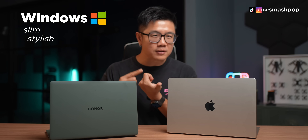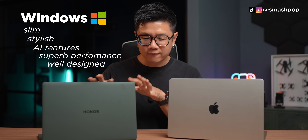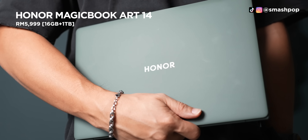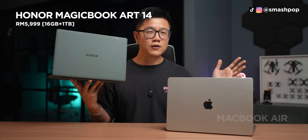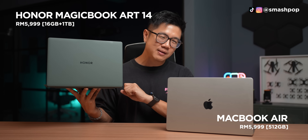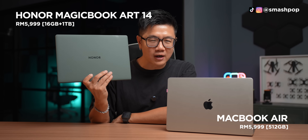In conclusion, the Honor MagicBook Art 14 is actually very comparable to the MacBook Air. Of course, for users like me who are into the Mac ecosystem, you will get the MacBook Air. But if you're looking for a Windows laptop that is slim, stylish, powered with AI, can do a lot, and has a very nice design — I think this is the way to go: the Honor MagicBook Art 14. If you're interested, check out the link in the description below, as I've added the link to the Honor website so you can find out more.